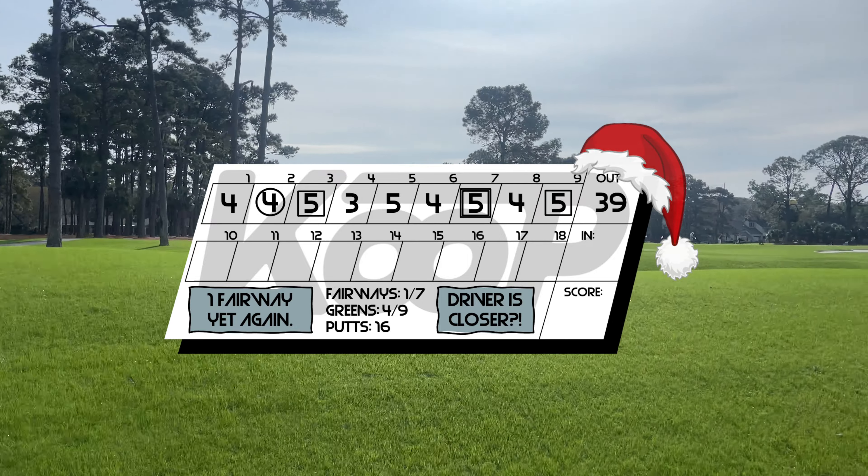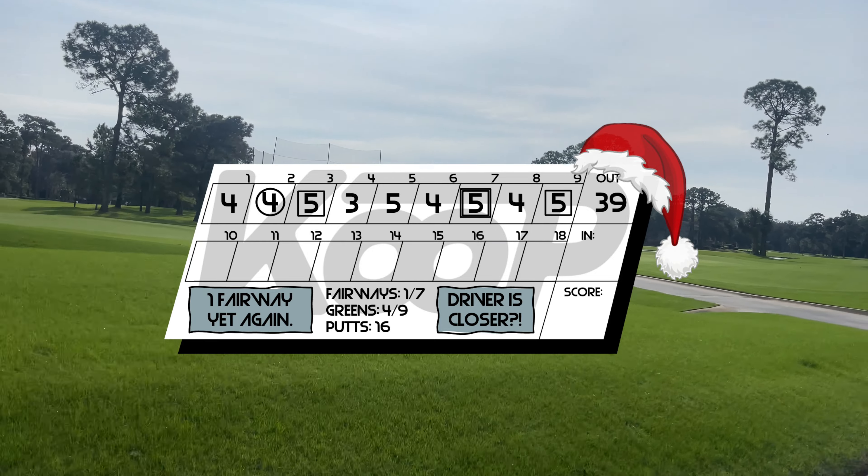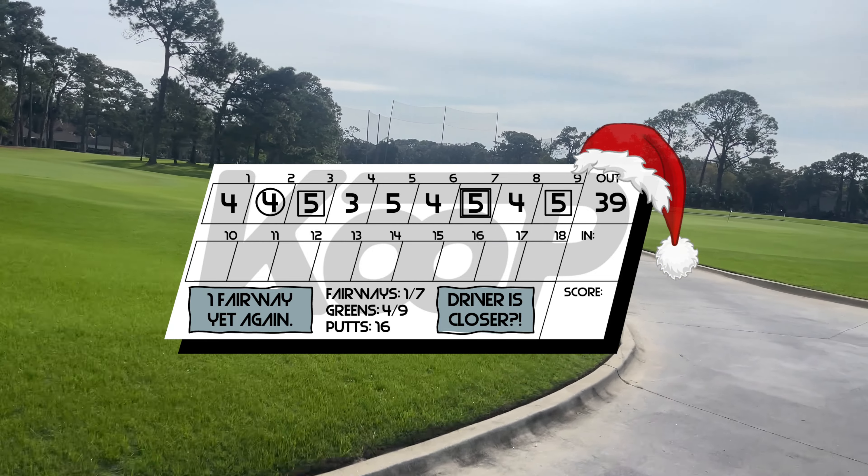Excluding that blowup on 7, I actually played pretty well on the front and was happy with the driver. Now we're on to an arguably tougher back 9 — let's see if we can keep the scores going.